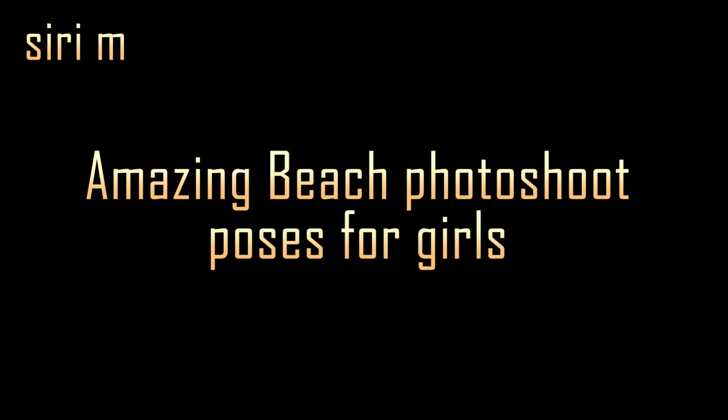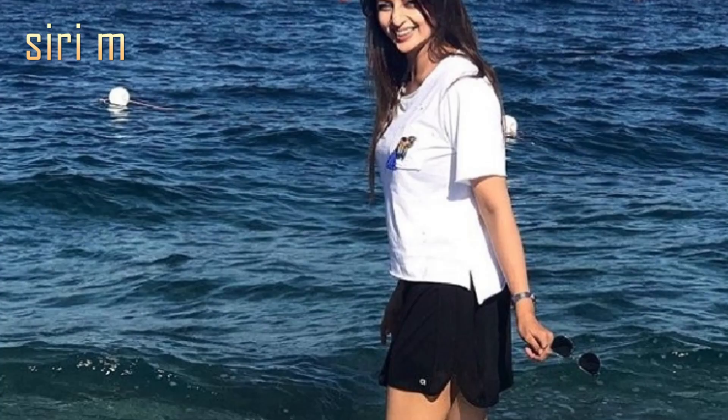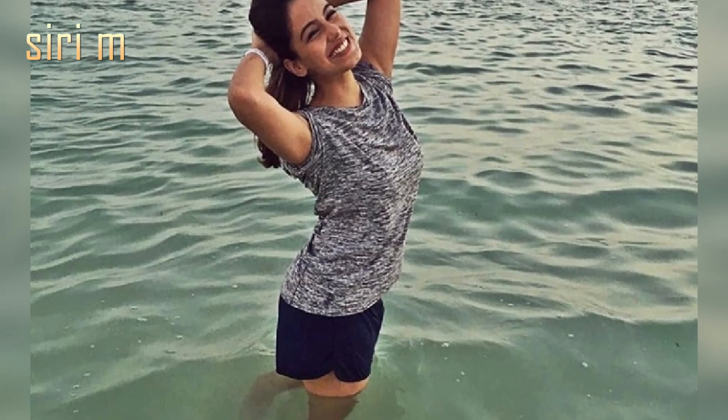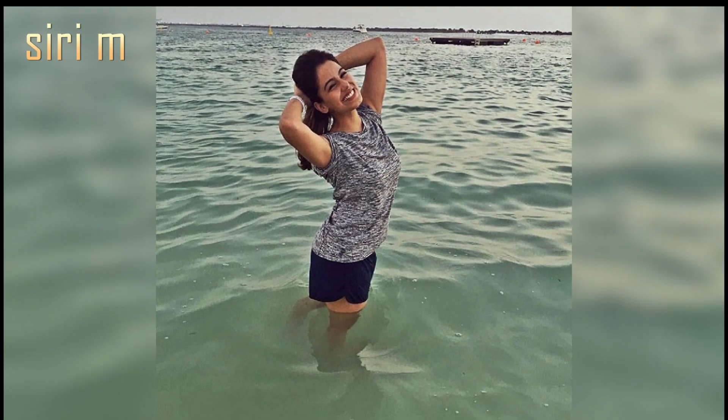Hello, my lovely people, welcome to CDM. Today I'm going to show you amazing beach photoshoot poses for girls. Take a selfie pose like this girl — she's covering the beach area with her selfie. Try this selfie pose when you go to the beach. See this girl taking a photo in the water. I think these poses will help you get beautiful pictures.